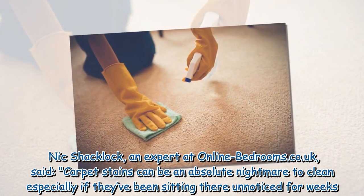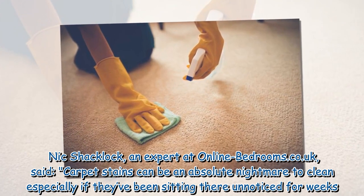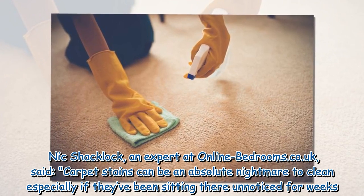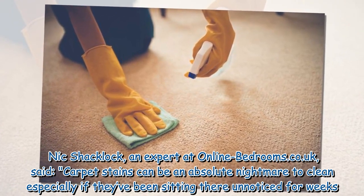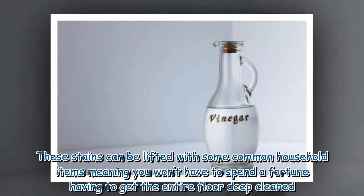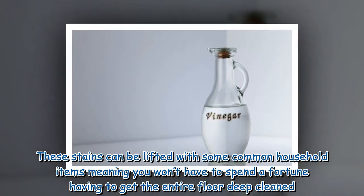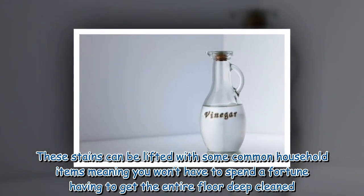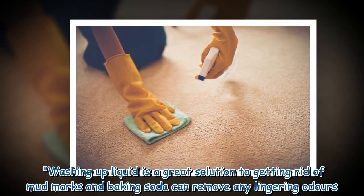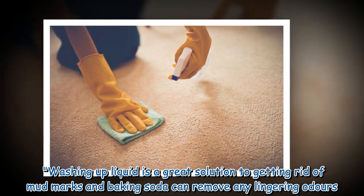Nick Shacklock, an expert at onlinebedrooms.co.uk, said: "Carpet stains can be an absolute nightmare to clean, especially if they've been sitting there unnoticed for weeks. These stains can be lifted with some common household items, meaning you won't have to spend a fortune having to get the entire floor deep cleaned. Washing up liquid is a great solution to getting rid of mud marks, and baking soda can remove any lingering odors."